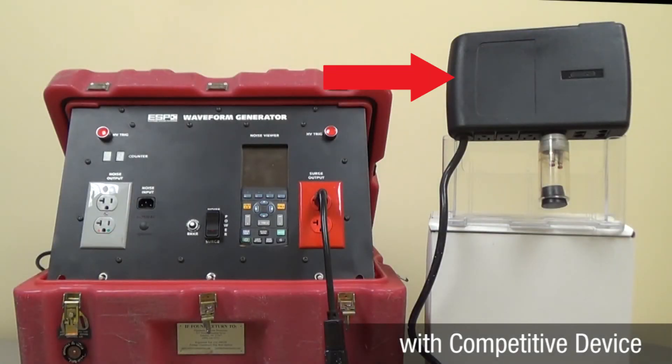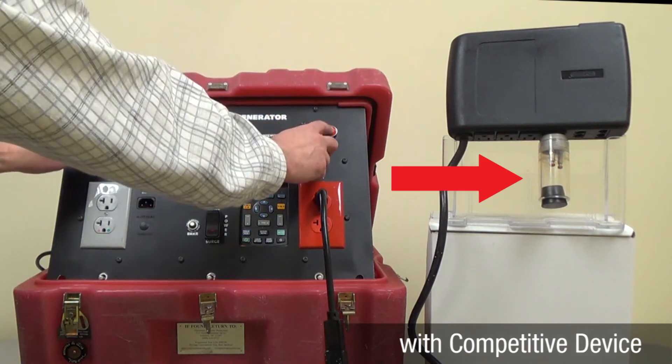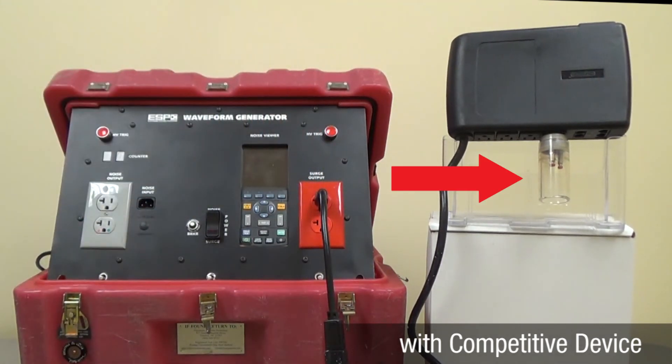Now, we will conduct the same test on a competitive unit. As you can see, after only one hit, the electronic component was damaged and rendered useless because the device failed to divert the bulk of the surge energy, leaving anything connected open to damage.